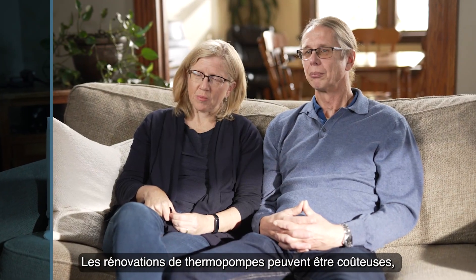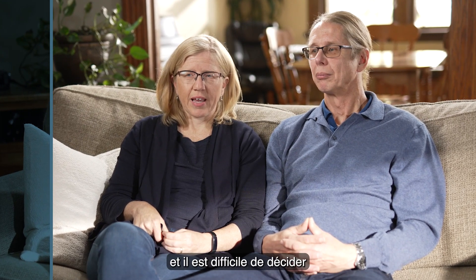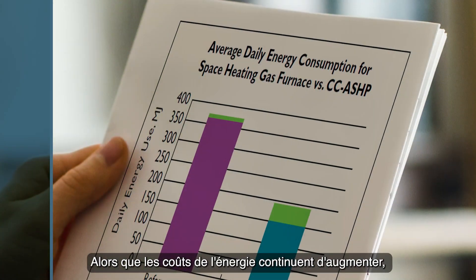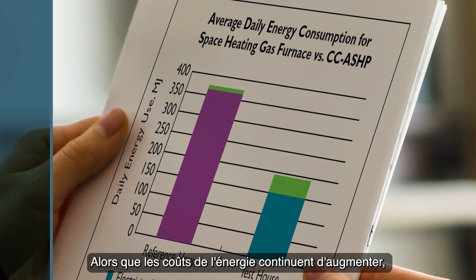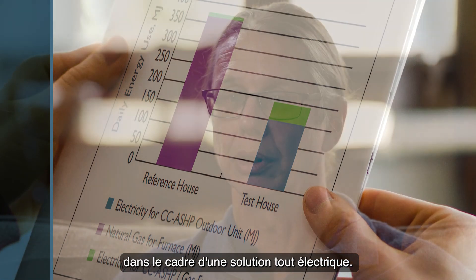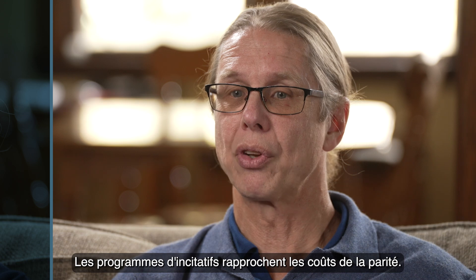Heat pump retrofits can be expensive, especially a cold climate air source heat pump system, and it's tough to make a decision to throw out existing equipment. As energy costs continue to rise, the economics of a heat pump begin to make sense as an all-electric solution. In addition, incentive programs are bringing costs closer to parity.